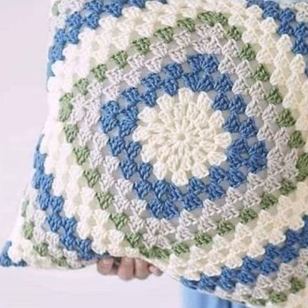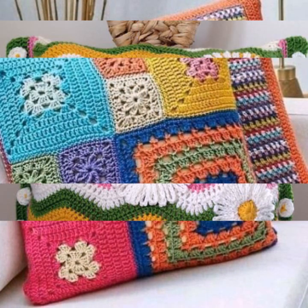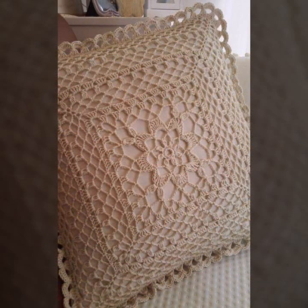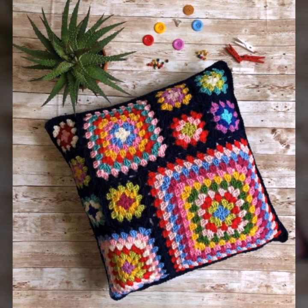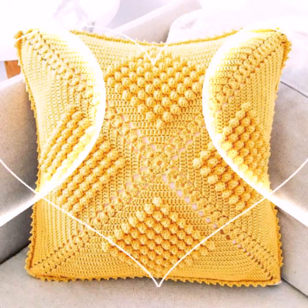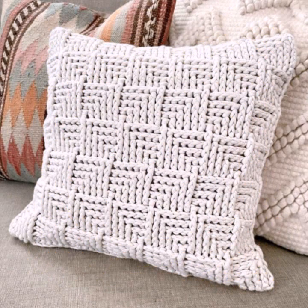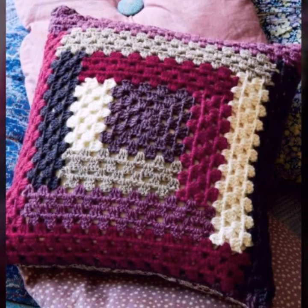Beautiful color combination, contrast, stylish designer ideas as you can see in this video. Friends, how are you? I'm fine, I hope you are enjoying the best condition of health. I am back again with the most stylish, most beautiful, trendy crochet cushion cover patterns — knitted patterns, stylish designer ideas.